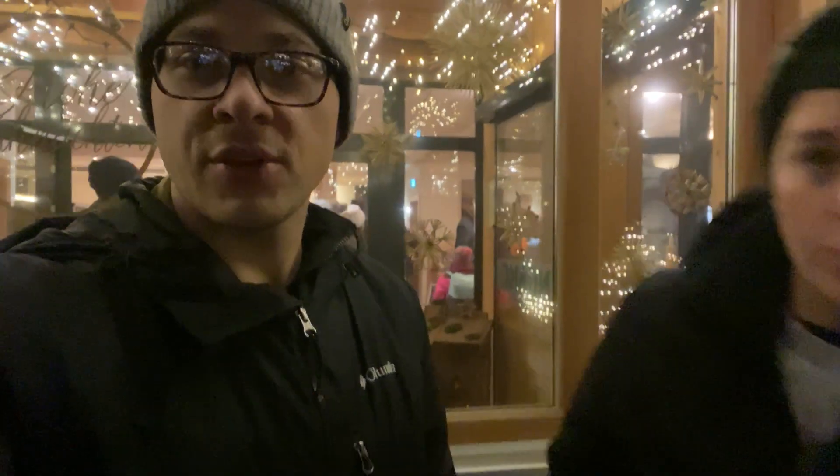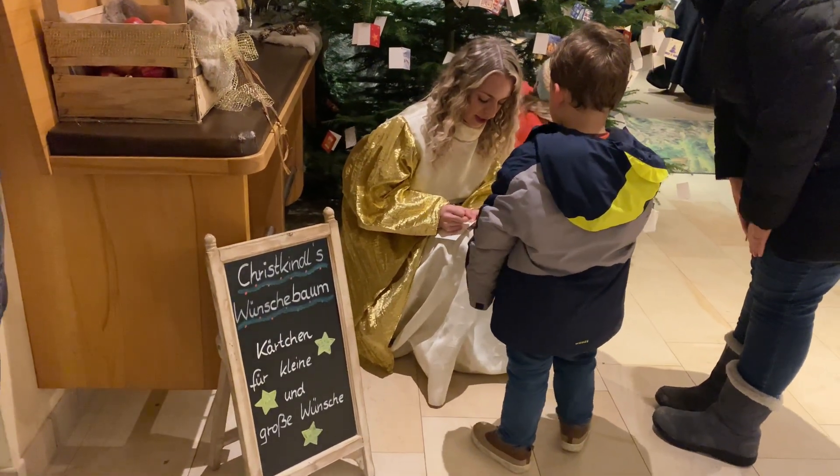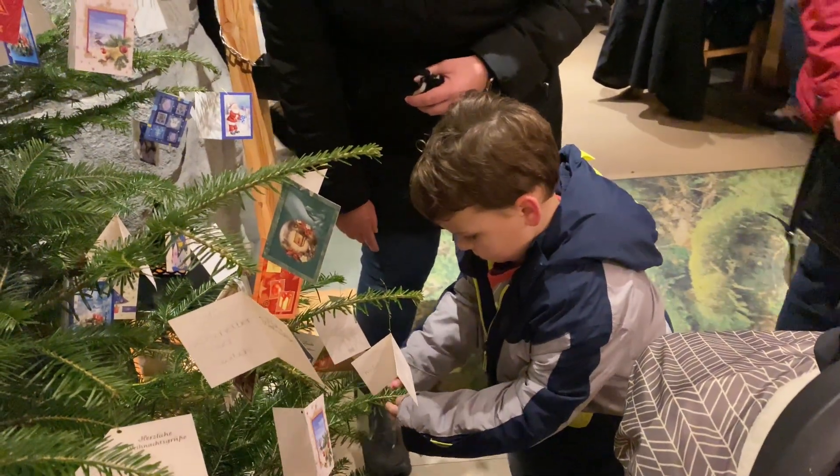We just got to go see the Christkind. We thought we had missed her because she was supposed to be here at a certain time, and we forgot to come into the restaurant. But as we were walking by, we saw her inside. Griffin got to go inside and tell her what he wished for, and he got to write it down and hang it on the Christmas tree. We also saw the Christkind last year in Nuremberg — you can check out that video about the top things to do at the Christmas market there.